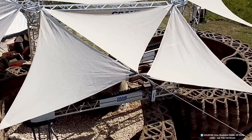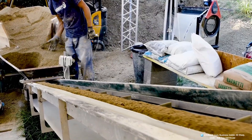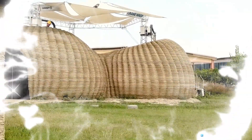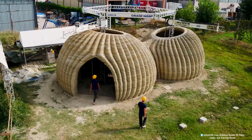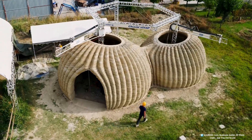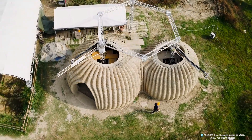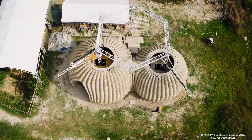Across the Earth, where human ambition meets the raw materials of nature, a transformation is underway. These are not homes crafted by traditional tools—hammers, nails, or bricks. These are 3D-printed homes, built layer by layer by machines guided by digital precision.